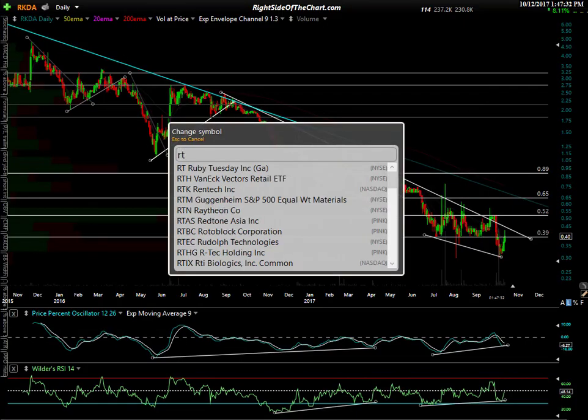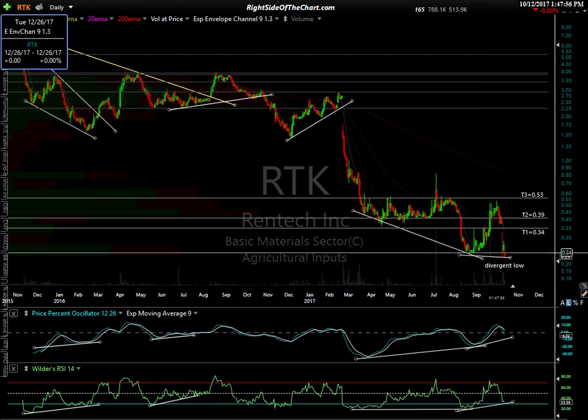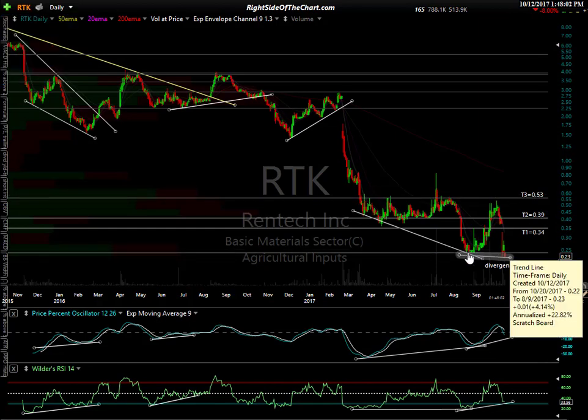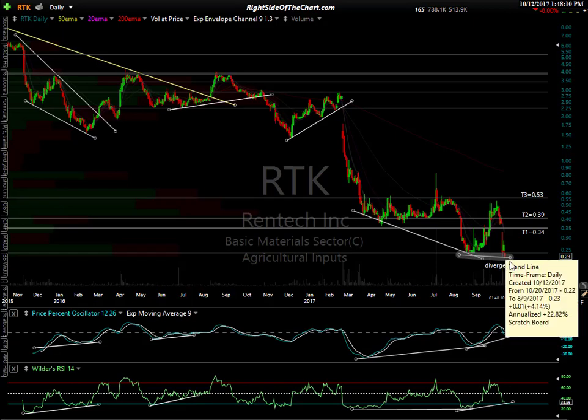I have RTK — very similar ticker — Rentech, also an ag input. For those not familiar, agriculture inputs are fertilizers, pesticides, those type of things. There's a divergent low, unconfirmed — you have the indicators pointing lower so you don't have any type of buy signal yet and the trend is down. We did have a divergent low right there and got a nice pop — that was a 127% rally off that first divergent low. We've come back in and we're going to have a second consecutive bullish divergent low if — big if — it holds here. I think it will. From the look of the chart I'm seeing some volume coming in, it looks like this one's trying to pound out a bottom.